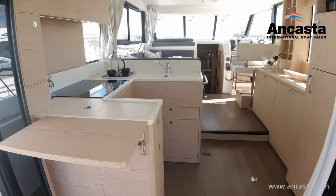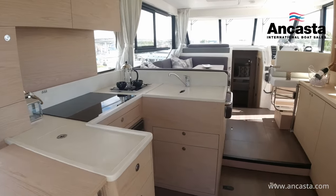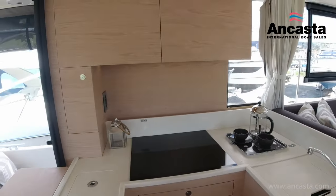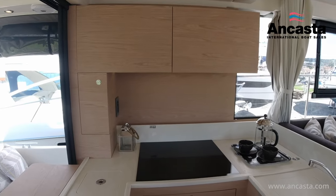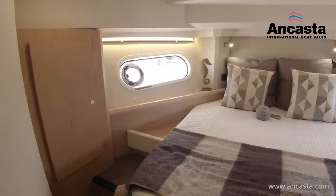The galley is U-shaped facing the cockpit and saloon, and has a laminated worktop with Nimbus Prima Corian edging. There are two stainless sinks with pressurised cold and hot water mixed taps, an electric oven and hob, and a 215-litre upright fridge freezer.